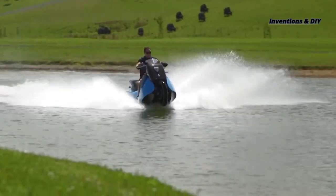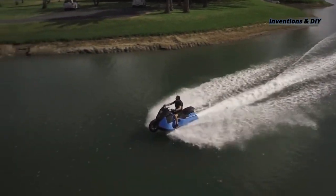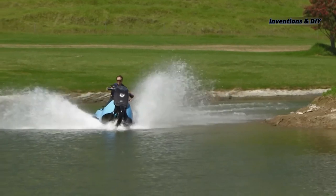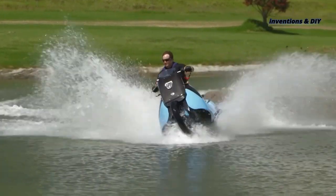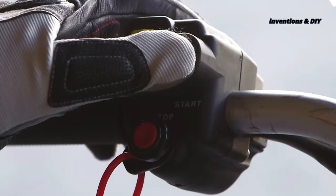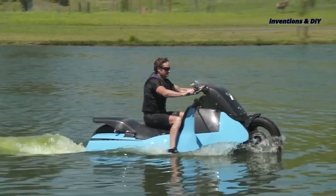Created by Gibbs Amphibians, a company known for their outside-the-box thinking as well as their reliability, this vehicle can run at speeds of up to 80 miles per hour on land and 37 miles per hour on water, with its 55-horsepower twin-cylinder engine. To switch from land to water use, just flip a button, wait for the rear wheel to get fully retracted, and you are ready to cruise.